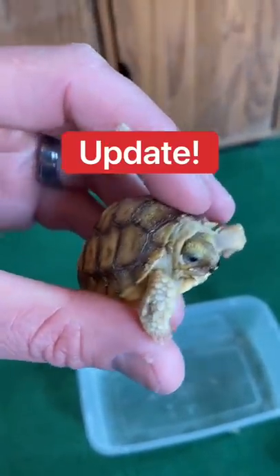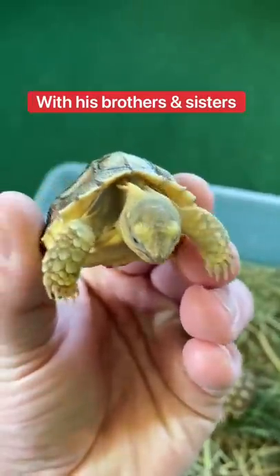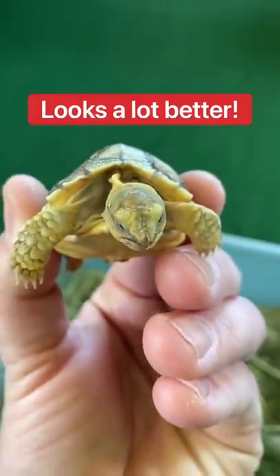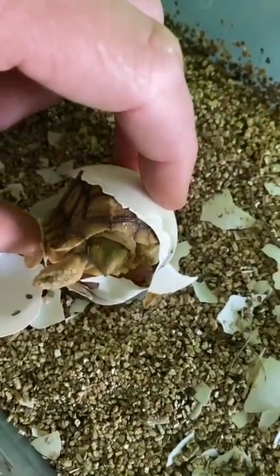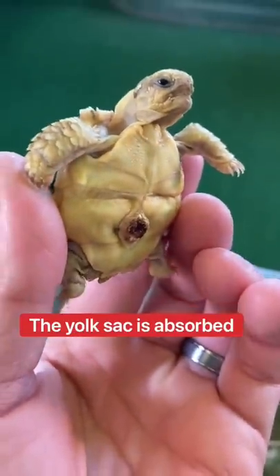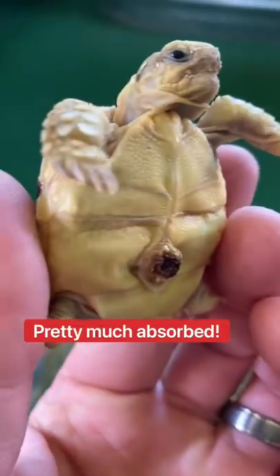A number 5 update! You can see that the shell looks a lot better. It doesn't look as sunken in or smashed as it did earlier. The egg yolk sack is pretty much absorbed — you can still see a little bit, but it's pretty much absorbed.